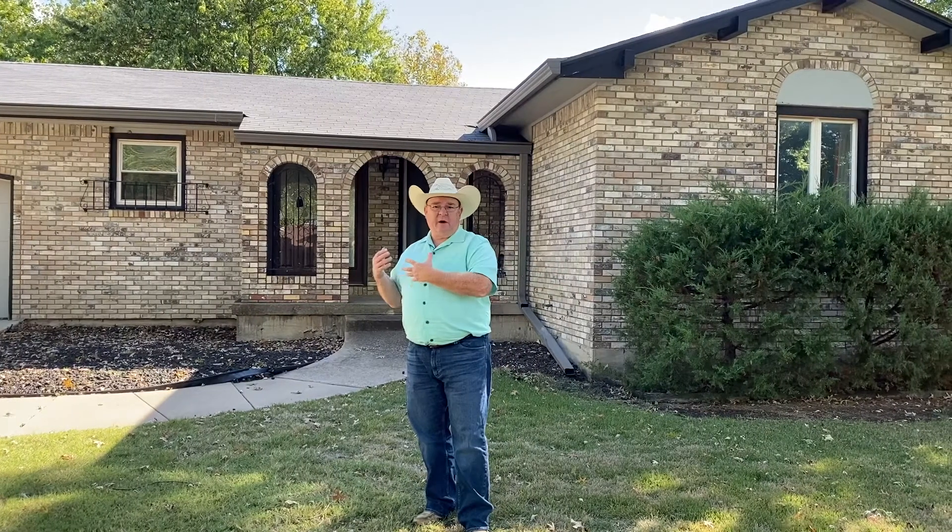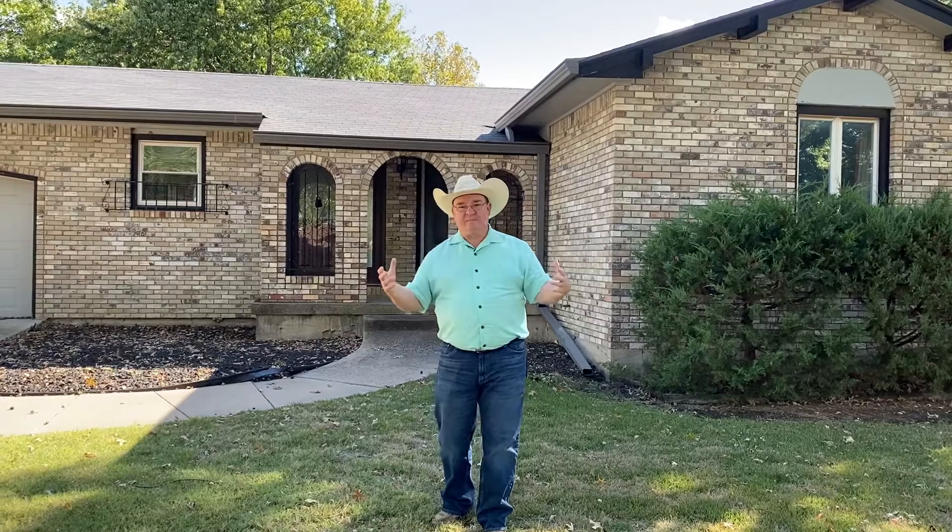It just needs a remodel. It was built in 1977 and it's fairly original, but it's in good shape — they've taken good care of it. It just needs somebody with some skills to give it that modern look. It would be a great home. Big backyard, big patio, and the basement is an open slate.